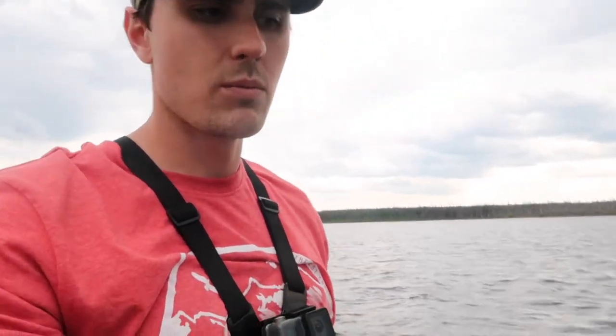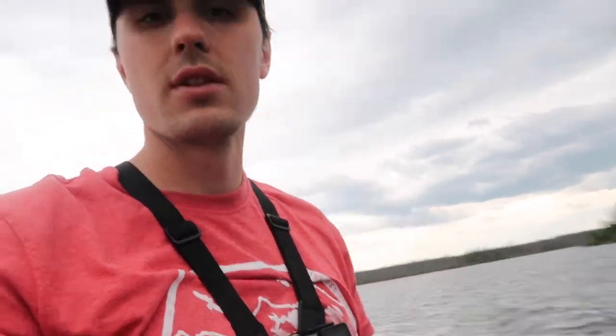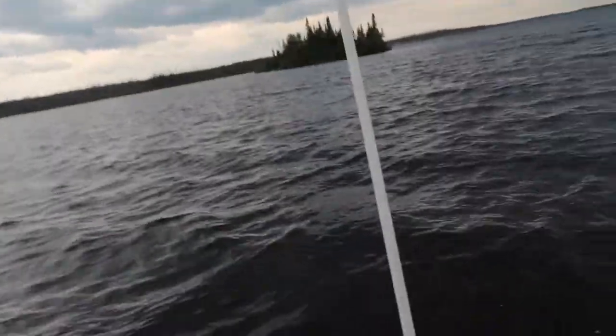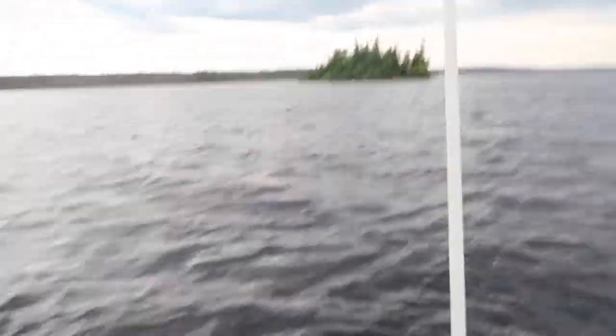Spot two here. Bunch of decent-sized walleye there — keepers if you want. We kept one. I think that one pike I caught was scaring them around. Spot two, 16 feet of water near this island.